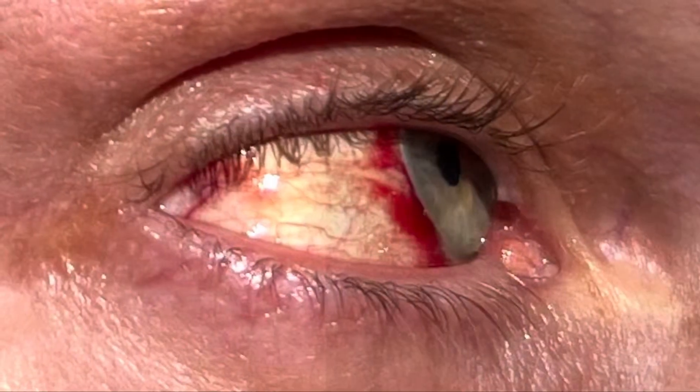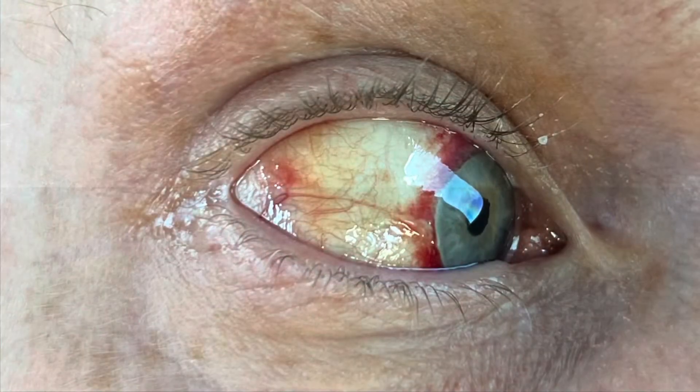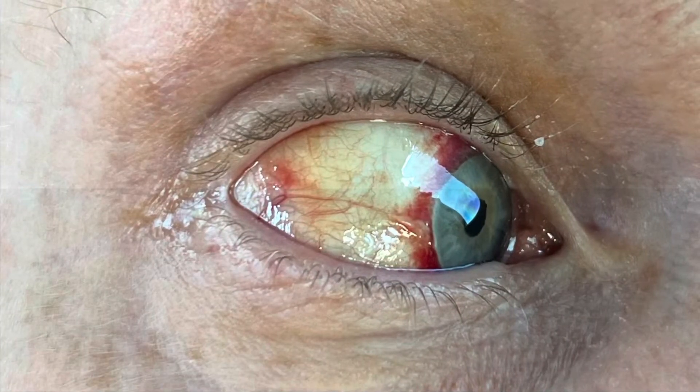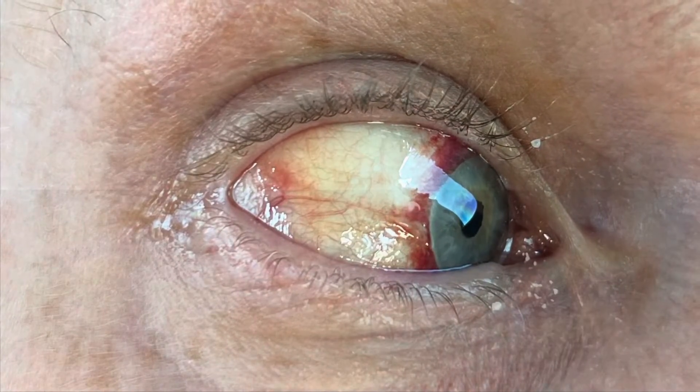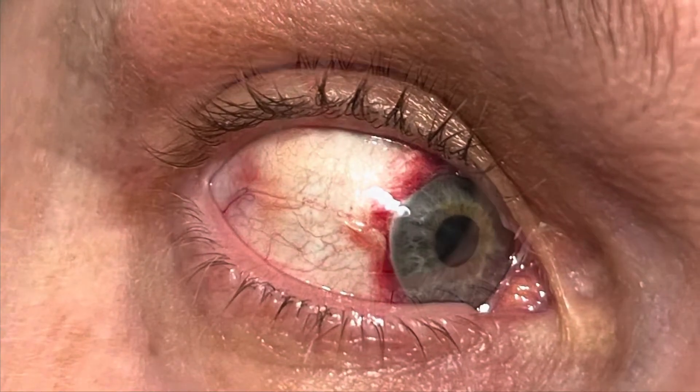And then on day five, you can see it kind of has moved over towards the eyeball part of the eye, or the lens part of the eye. There's day six. Day seven, we see the white is getting whiter, and the red is sort of concentrating around the blue part of my eye.